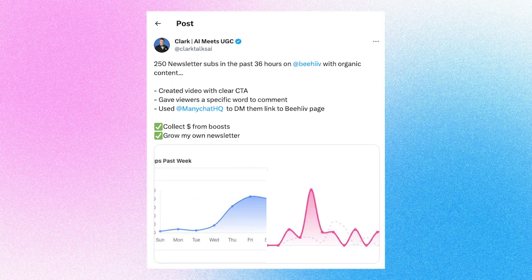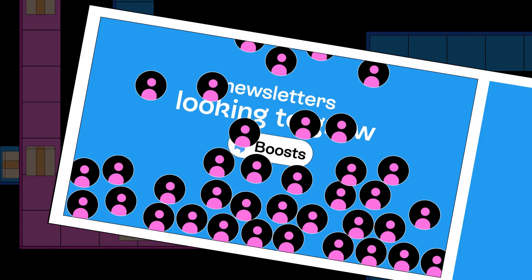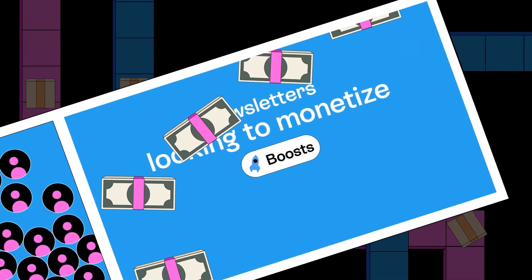In this video, we'll be showing you how to use Boost so you can start growing and monetizing your Beehive newsletter from day one. Through the Boost Network, we've already paid out hundreds of thousands of dollars and grown newsletters by nearly half a million high quality engaged subscribers. The Boost Network is a two-sided marketplace for newsletters looking to both monetize and grow, tapping into thousands of the most popular newsletters in the world, all hosted on Beehive.